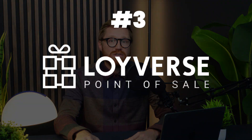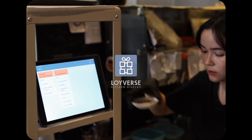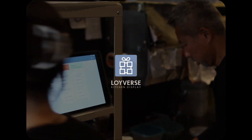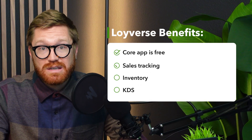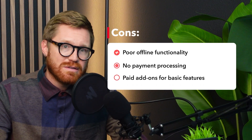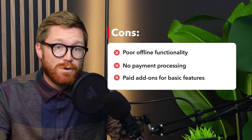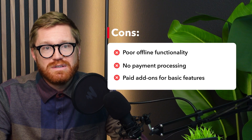Number three is Loyverse. Loyverse is one of the few POS systems that are actually free to use in its core form, particularly popular among small boutiques, cafes, mom-and-pop restaurants, and quick-service retailers who want a lightweight mobile POS that works on iOS and Android. The core app is free and includes sales tracking, basic inventory, and kitchen display functionality — a simple mobile-first setup that's easy to start with. The drawbacks: offline functionality isn't the best, and you might encounter issues if your Wi-Fi goes down. Also, Loyverse doesn't offer built-in payment processing — you have to find your own processor and deal with the headaches of integration.